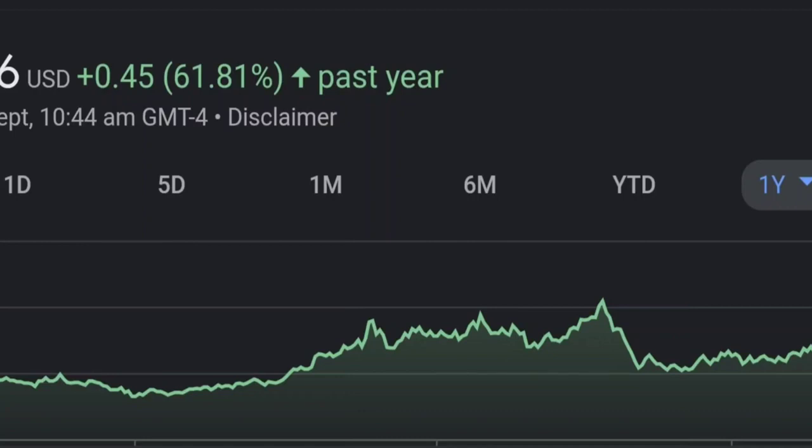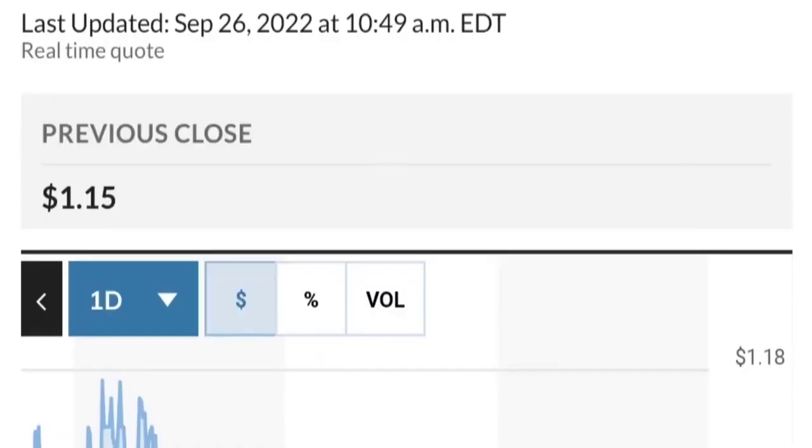Zooming out to the daily chart, it is still looking bullish. It's still in an uptrend and still within this symmetrical triangle. As you can see, so far it is respecting this yellow trendline.